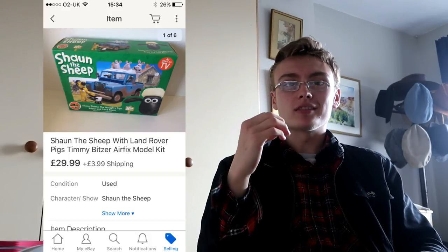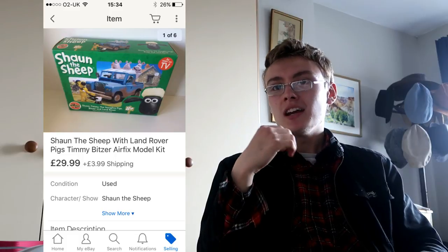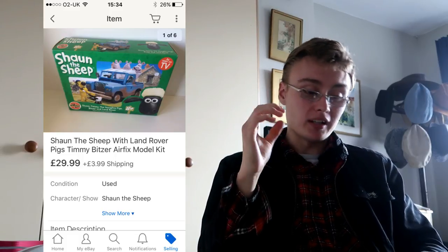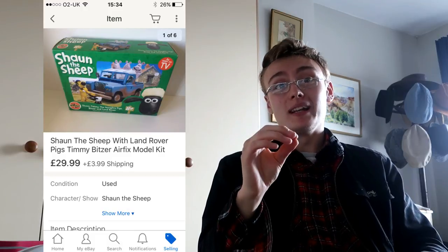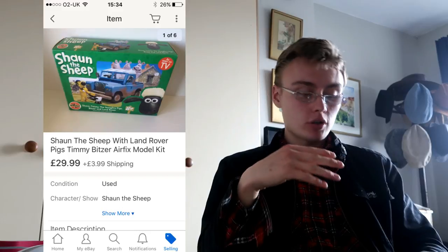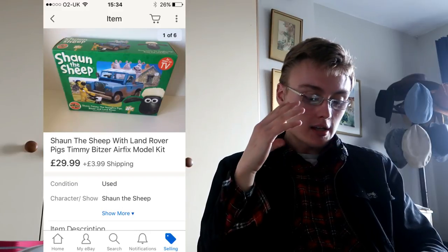This one wasn't in underselling territory — it sold within two or three days, so I was happy. It didn't go within a few minutes or hours, which means I hit a nice price point. £30 plus postage and I paid £9.99. You'll have seen this recently in a haul video — brand new and sealed, a Shaun the Sheep Airfix model.